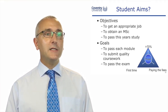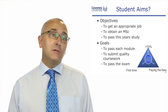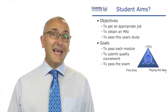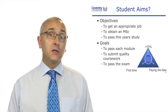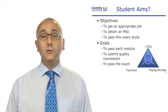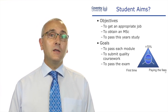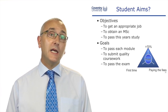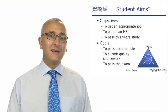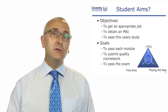Now, those objectives are not yet SMART — but you could make them SMART. You might come down to the next level: if the objective is to pass this year's study, the goals would be to pass the module, submit good coursework, and pass the exam. We could relate that to time, cost, and quality — pay the fees so we're not blocked, pass the exam first time in the summer of 2015, and achieve a mark of more than 70%.